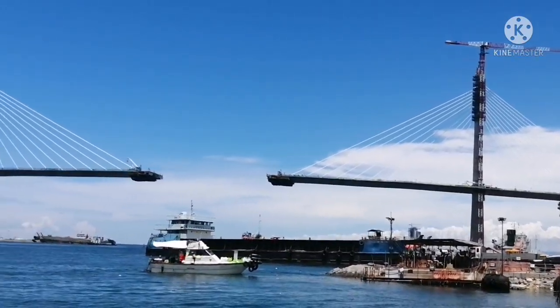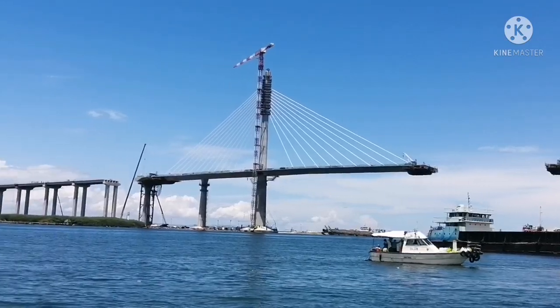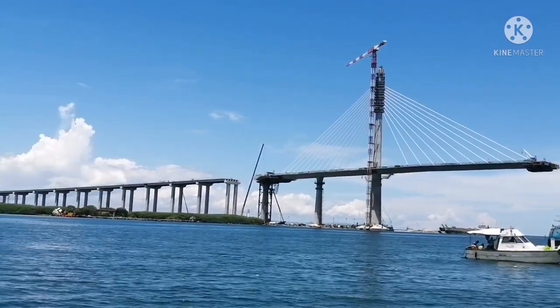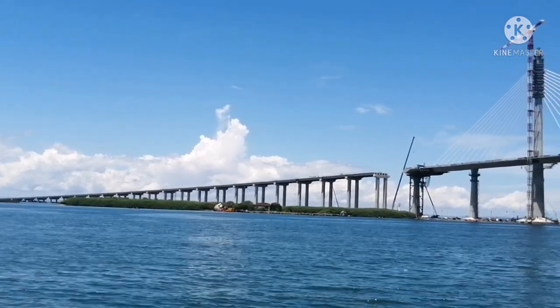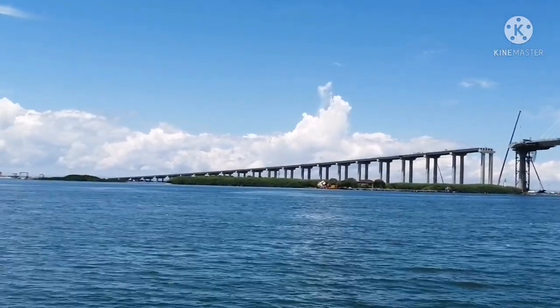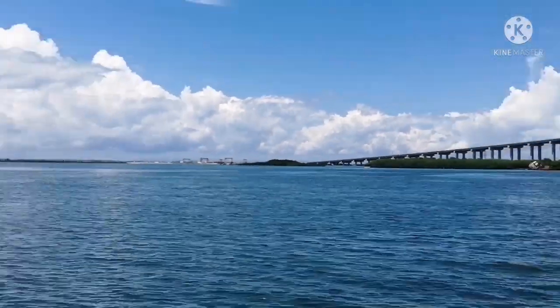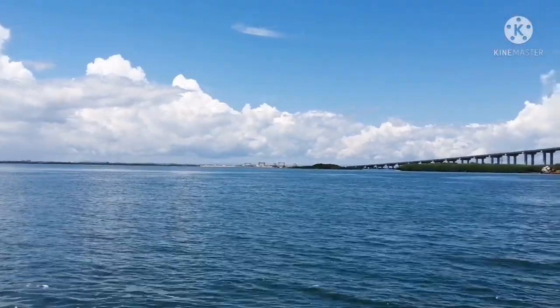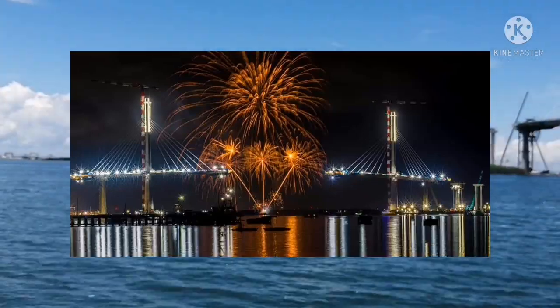Construction started in 2017, and this bridge played a role in the 2021 Centennial Commemorations in the Philippines. As part of the commemorations, eight ecumenical iconic crosses were placed on the two main pylons of the bridge. The crosses were relighted on April 15, 2021.